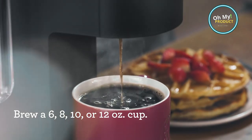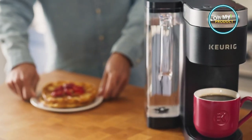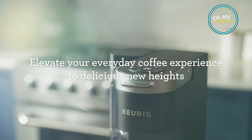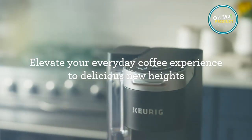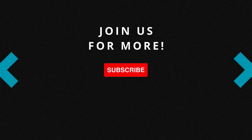Whether you're a coffee connoisseur or a novice, the Keurig K Supreme Coffee Maker is designed to elevate your coffee experience. Savor the difference and make every cup count. The Keurig K Supreme Coffee Maker — because great days begin with great coffee. Subscribe to watch more reviews. See you next video!